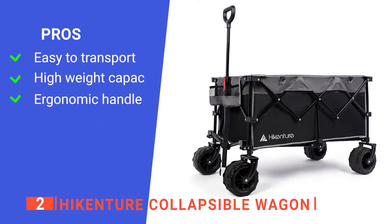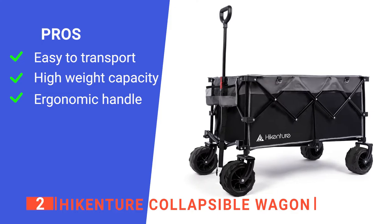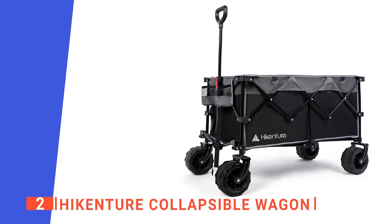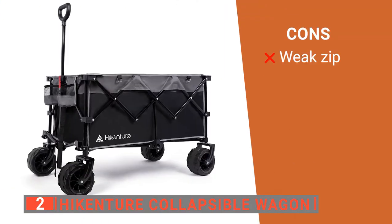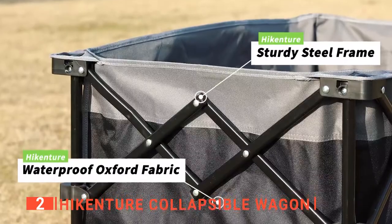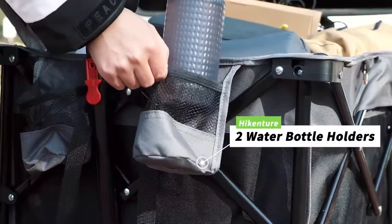Its pros are: it is lightweight and easy to transport, it has a large capacity making it ideal for camping, and it has flexible telescoping handles which are comfortable to hold. However, the zipper for the cover doesn't seem to be very well made. The Heikensure Collapsible Wagon is a great tool for camping with family, friends, and even your pets.